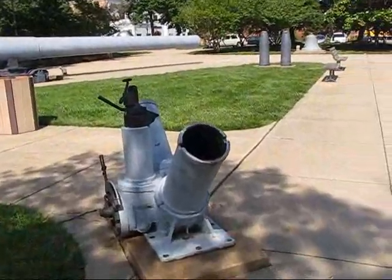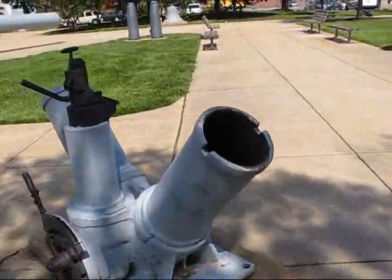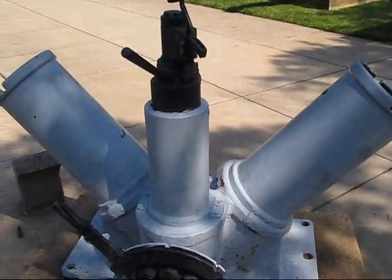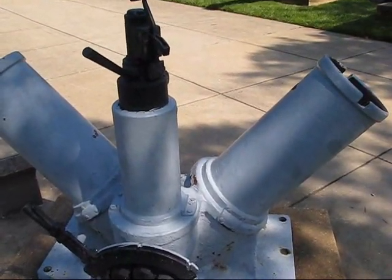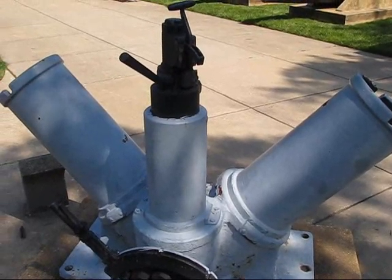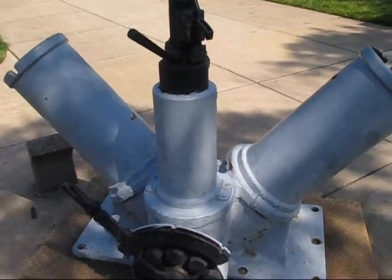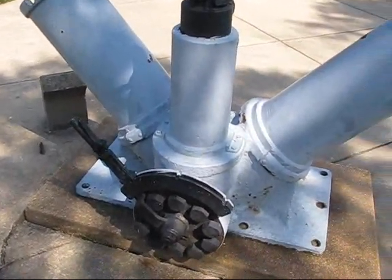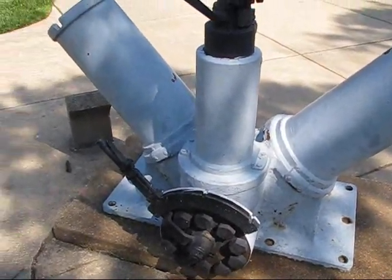This is a Y-gun from World War I and possibly as late as World War II. You put this in the bower of the stern of a ship and you shot a depth charge in either direction. The switch in the middle would fire both, or the switch either way would adjust the valve so that you fired one or the other.